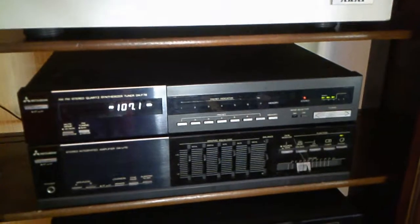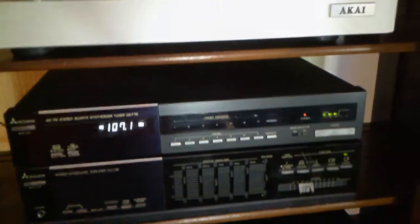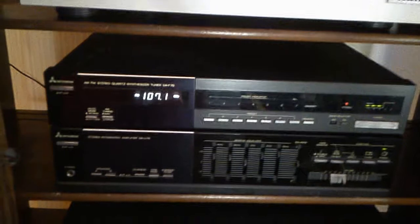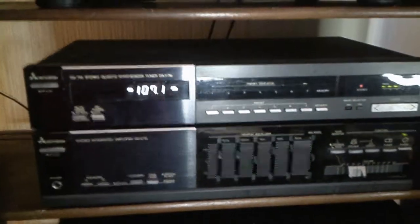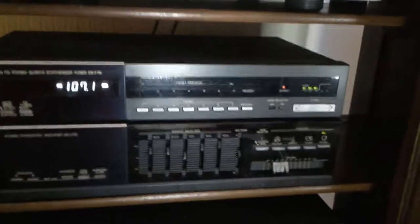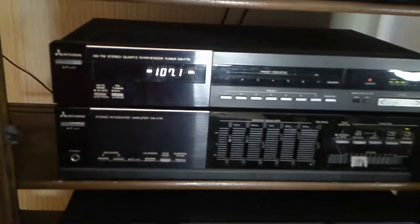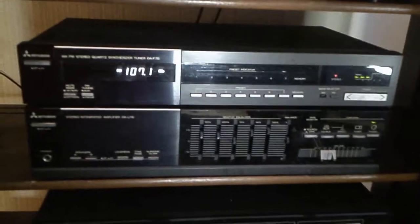This is my tuner and amplifier. The tuner is a Mitsubishi DA-F76, and the amplifier is a DAU-76, with equalizer. It's got lots of power and works really great.